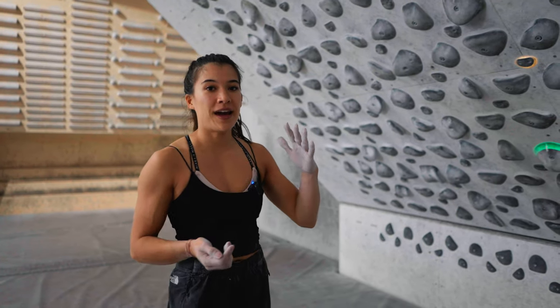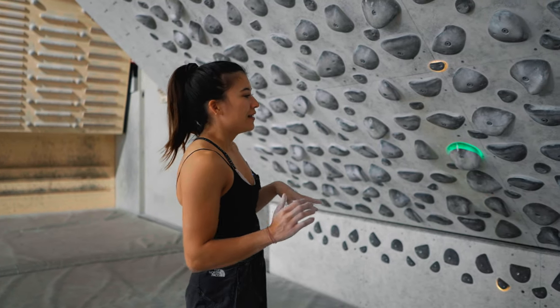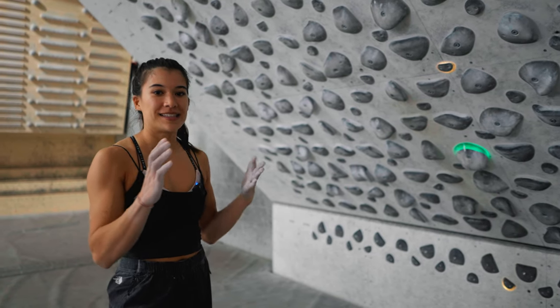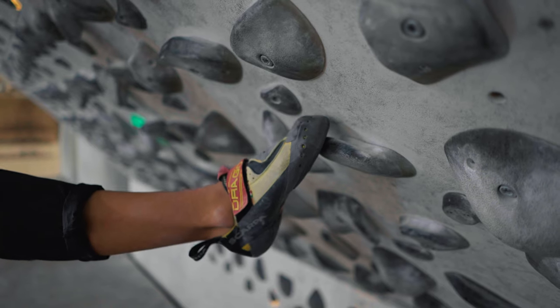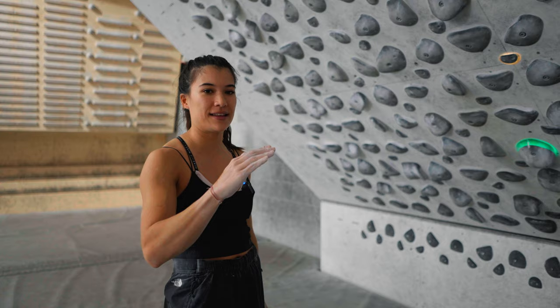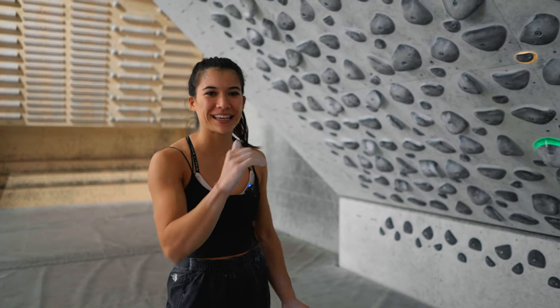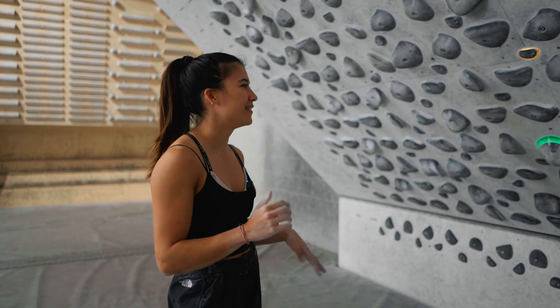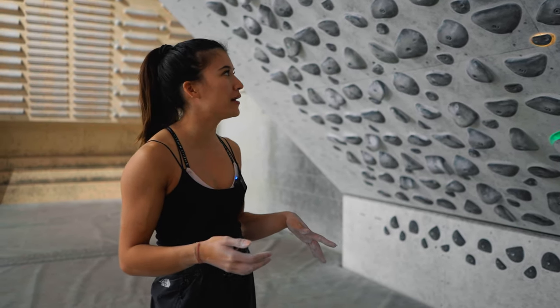When you're on an overhang and struggle to keep your feet on the wall, the idea is to have your toes grab the hold — your shoe is a bit slanted and you kind of want to grip the hold with your toes. In French it's called 'griffe.' I don't know if there's an English term for it but that's the concept.